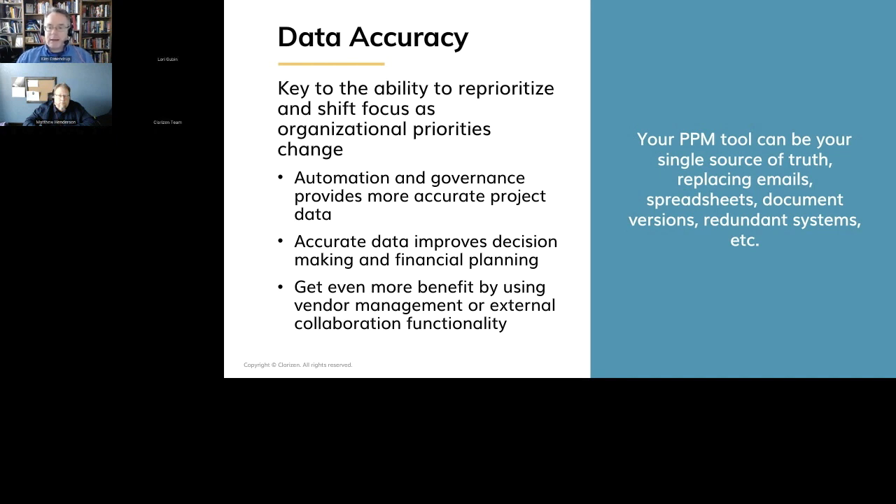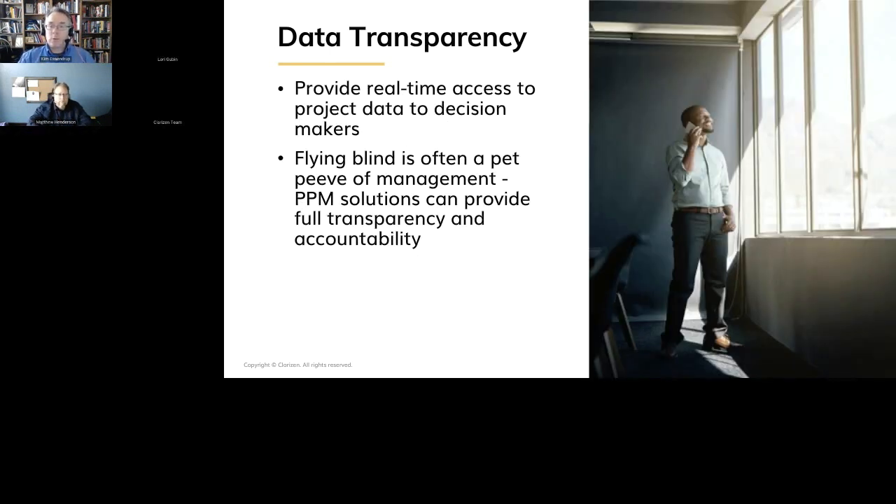You can even extend this idea of centralized data further — Clarizen gives you the ability to connect with external resources, bringing in data not just from your 25 internal spreadsheets but from your partner organizations or customer organizations. If you deal with external partners or external clients, you can bring all that centrally and have everybody collaborate on the same project, seeing the same data at the same time. That's incredibly valuable for making sure you've got good decisions and great communication across the organization. Data transparency — having the ability to say, 'Anytime you want to, executives, resource managers, team leads, team members, customers, or partners can log in and see exactly what's going on with the project.' Flying blind is something we see way too much, and if that's something you struggle with, keywords like data accuracy and data transparency can take you a long way.